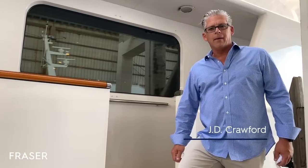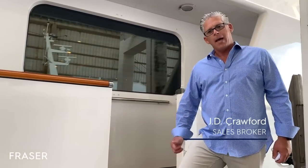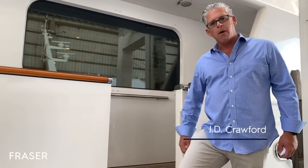Hi, welcome to Cracker Bay. My name is J.D. Crawford and I'm going to give you a tour. Welcome aboard.